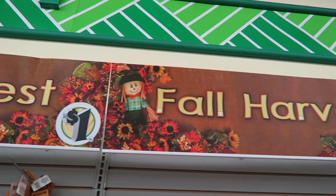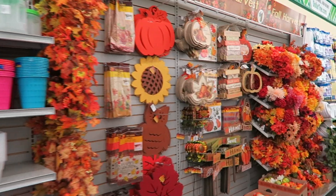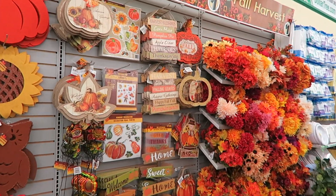Hey guys and welcome back to Do It at a Dime! I'm in a tank top but we are shopping for fall stuff today. I'm going into Dollar Tree because if you want to find the best things for fall, you've got to go right at the beginning of August. Let's see all of the awesome stuff we can find.